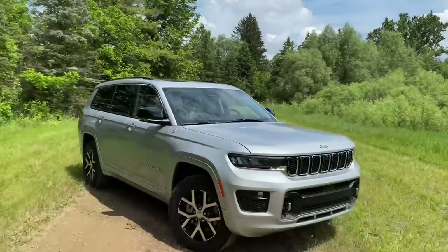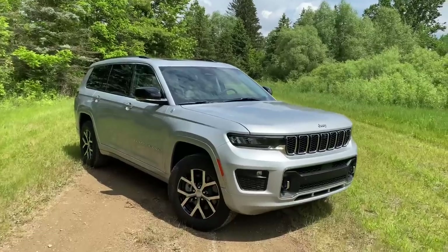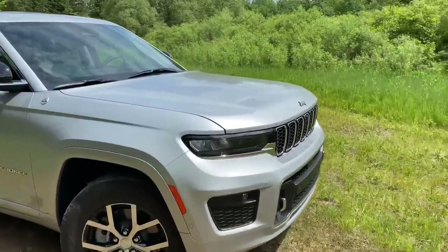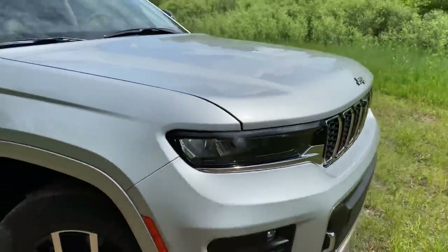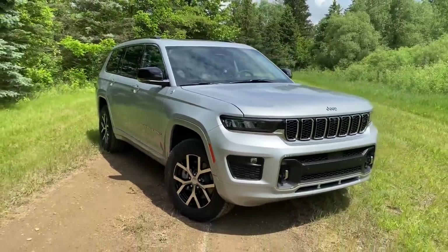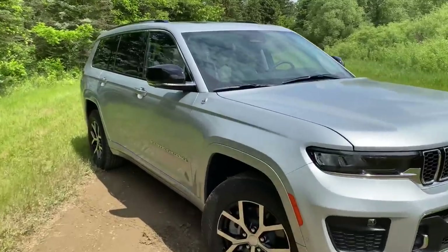Hey guys, check it out. I'm outside of Detroit, Michigan taking a look at the brand new Jeep Grand Cherokee. In this video we are going over the Grand Cherokee in detail, talking about the cool gadgets and gizmos on the outside and the inside, and by the end of this video we're going to find out: is the Grand Cherokee worth putting on your short list?